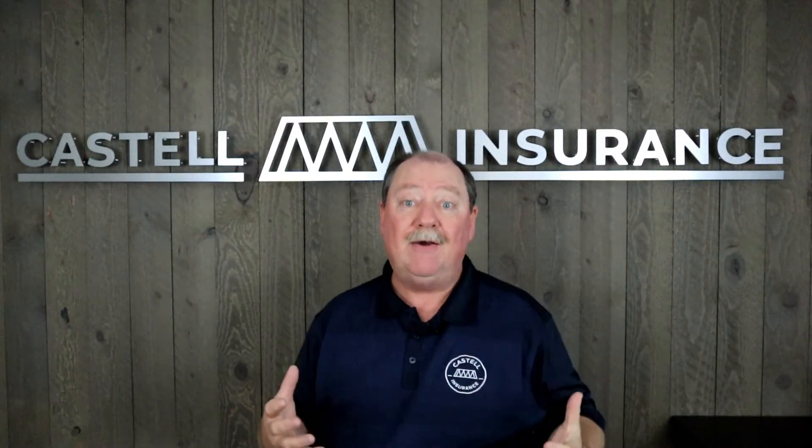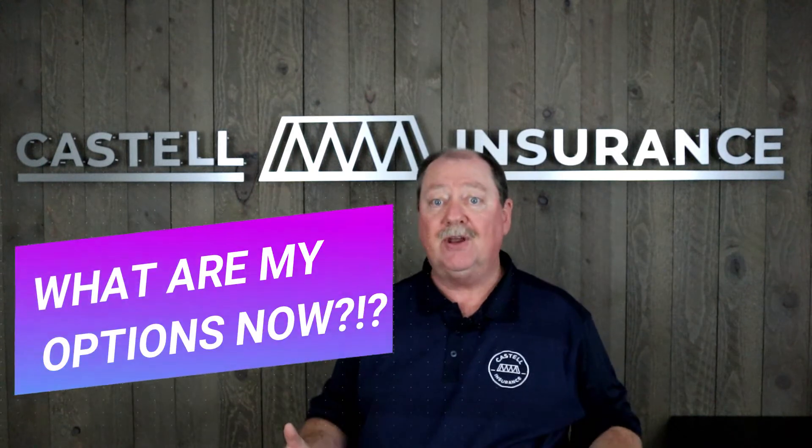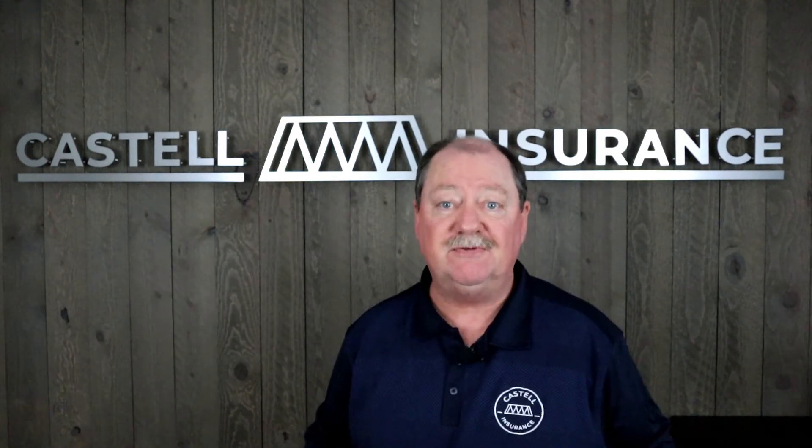This video is going to cover: now that you've received your Medicare card, what are your options and how do you go about finding which coverage is right for you?